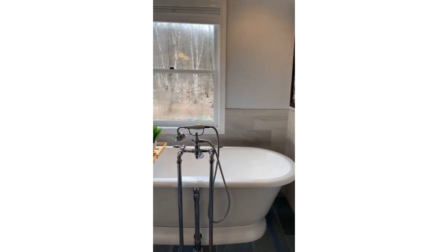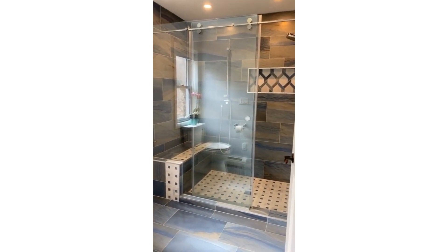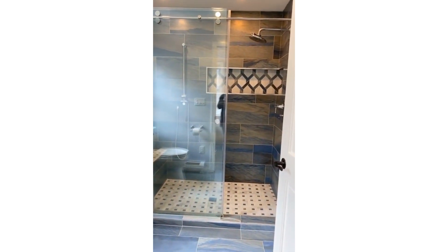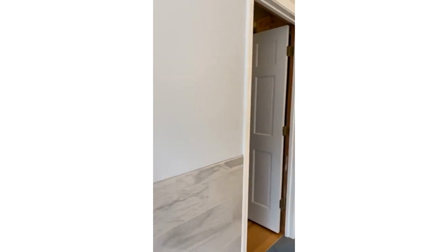And then you have this magnificent shower with the tile detailing continuing throughout. And to my left is the walk-in closet.